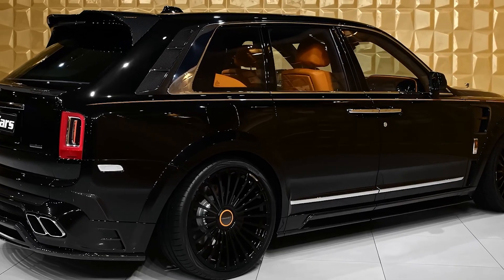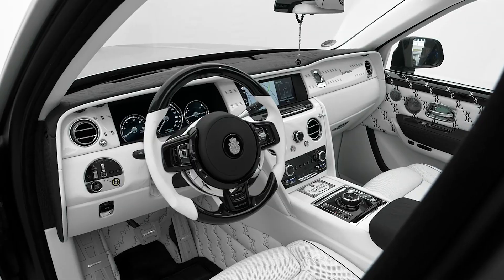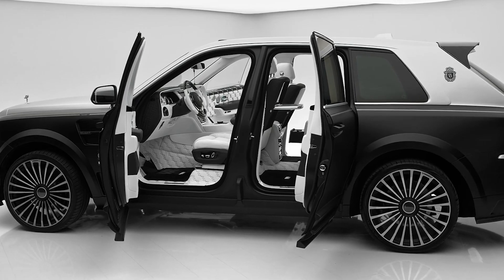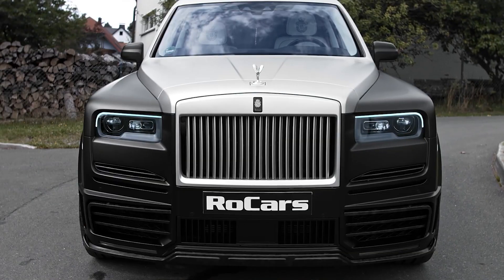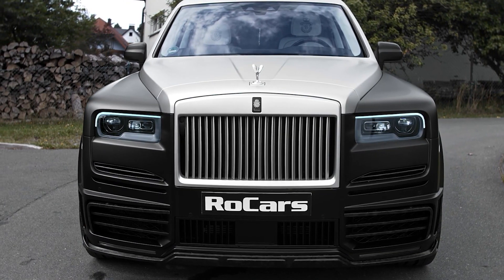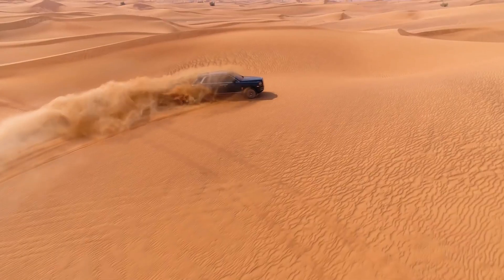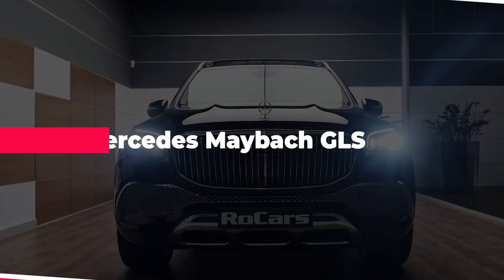Standout features include the starlight headliner, custom dashboard inlays, and two retractable picnic seats in the trunk for roadside pit stops. These seats may not be as comfortable as those inside the main cabin, but they add an additional hint of sophistication. The Cullinan is available in two trim levels with a base price of about $350,000, not including the wide variety of custom modifications available.